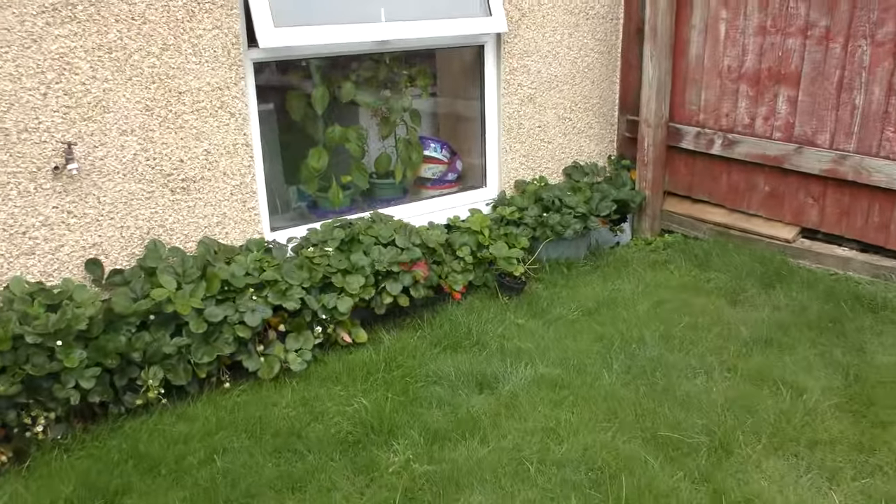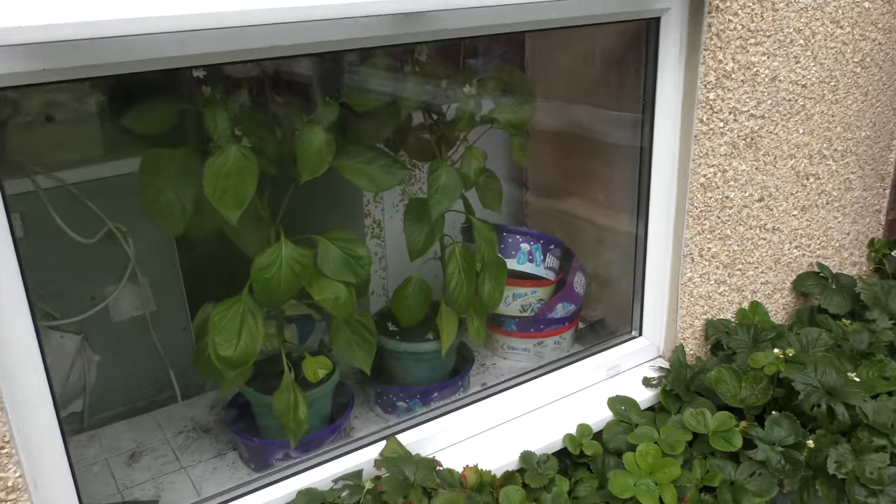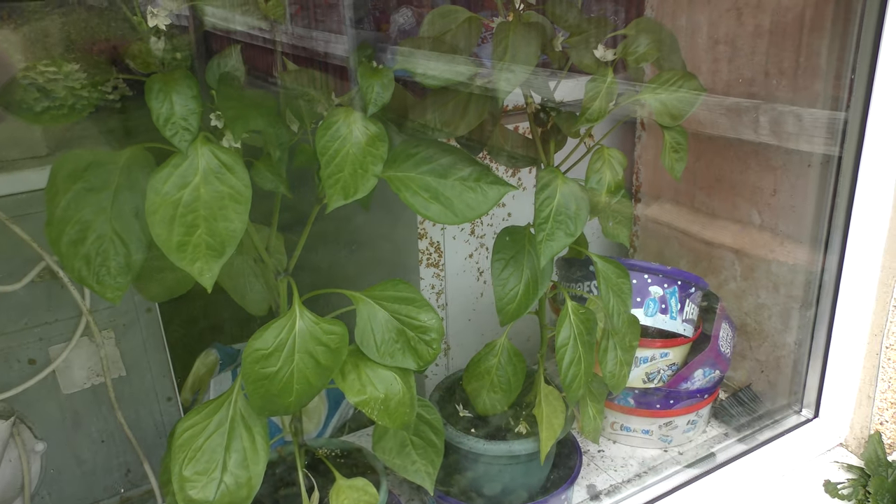You can possibly see — and I know it's a mess — but we do have some peppers in there.